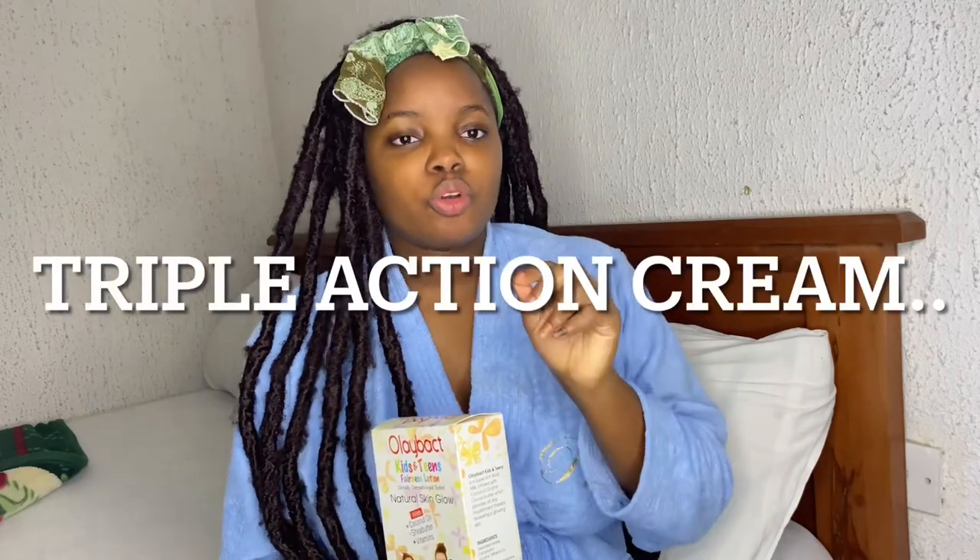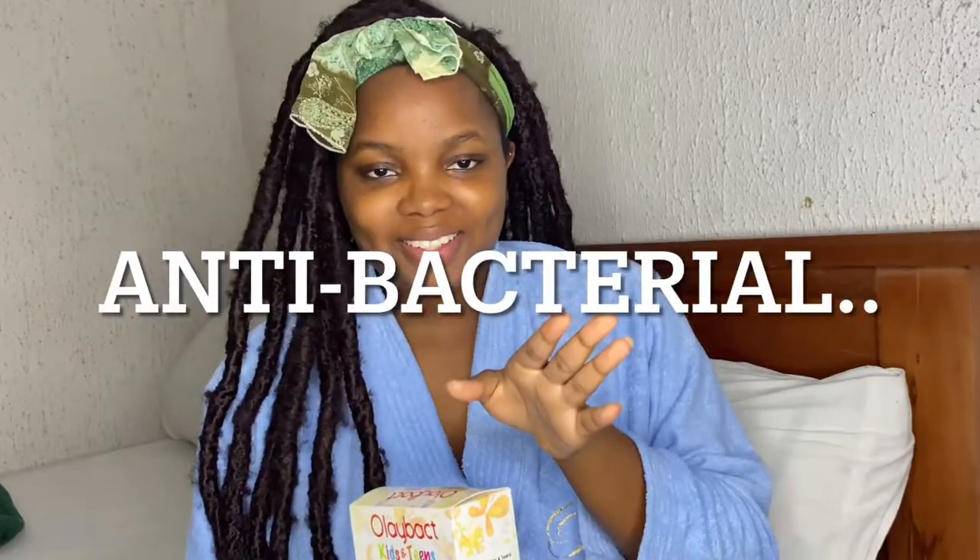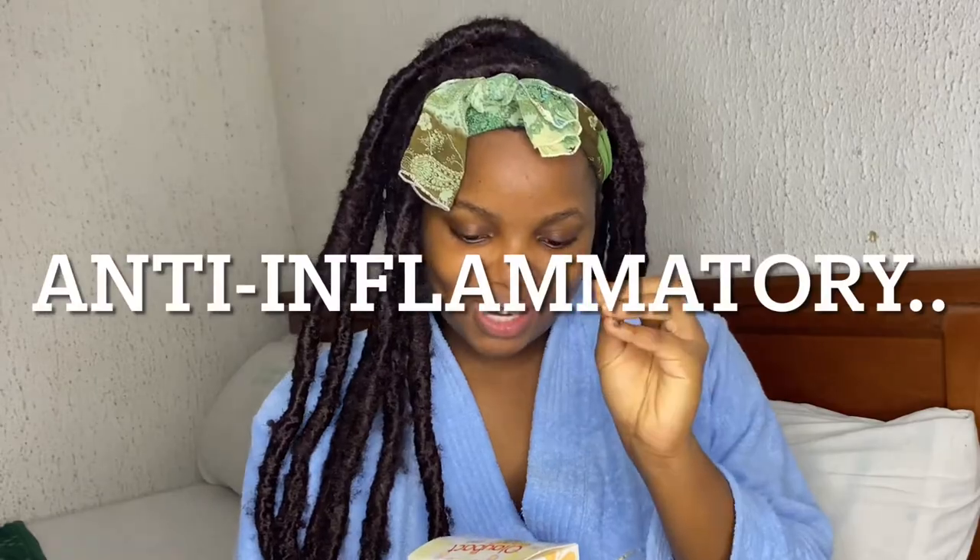I've reviewed something like this on my channel before — their triple action cream, which is anti-fungal, antibacterial, and anti-inflammatory. I got this lotion and thought, since I've used their triple action cream, let me try their lotion. We're going to be organized in this video with bullet points talking about each thing I've observed about this product.